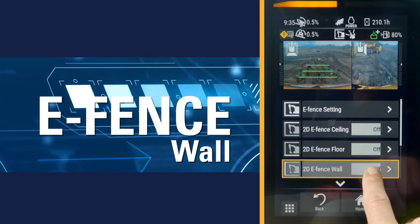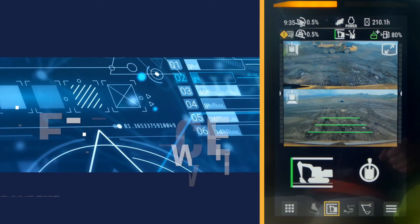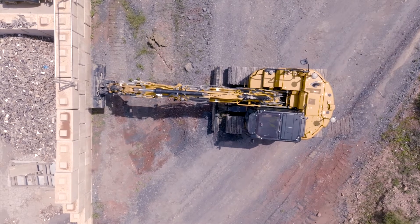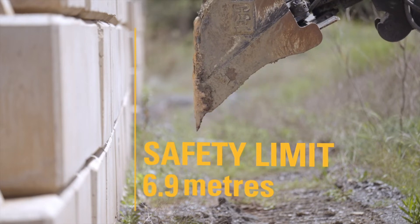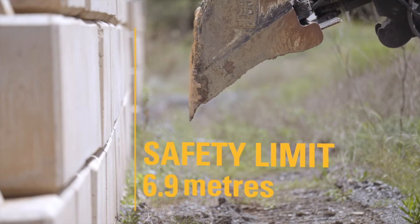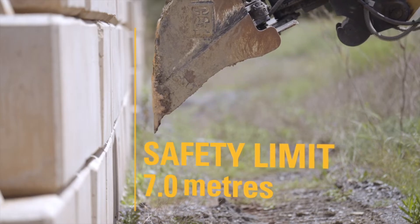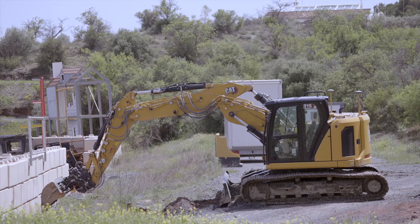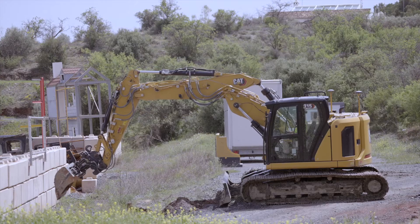Our eWall feature allows operators to work safely near front-facing obstacles or buildings. Here we have set a safety reach limit, and as the bucket repositions, our onboard sensors accurately measure the bucket tip position to work safely near the obstacles and helps you avoid them by automatically stopping the bucket to that predefined boundary. This feature enhances operator safety and comfort and prevents job site incidents.